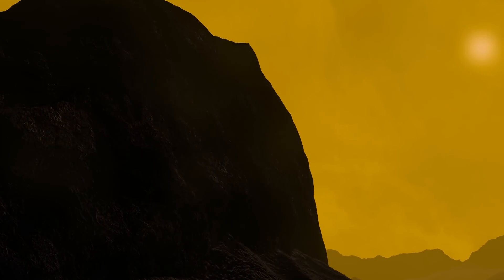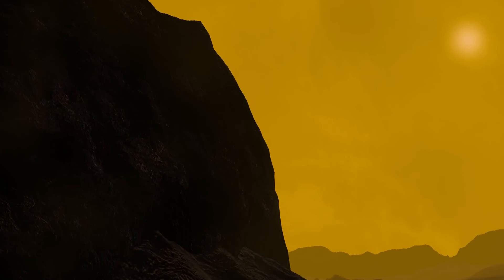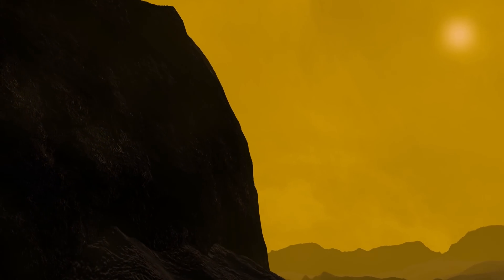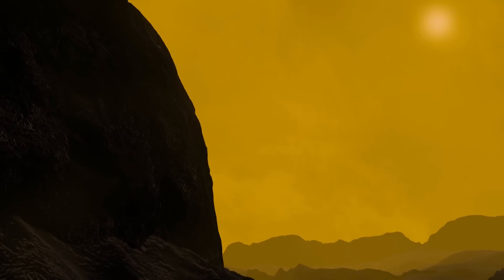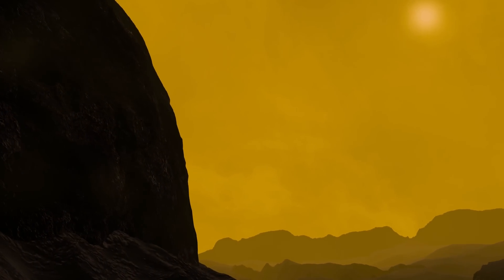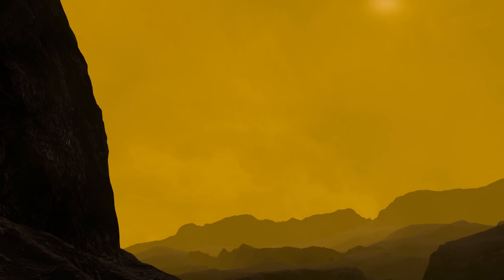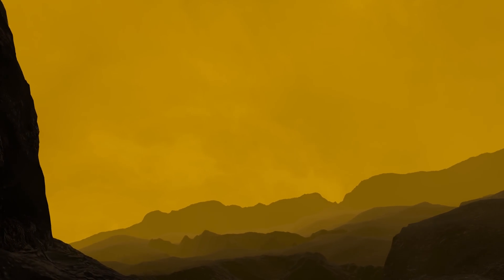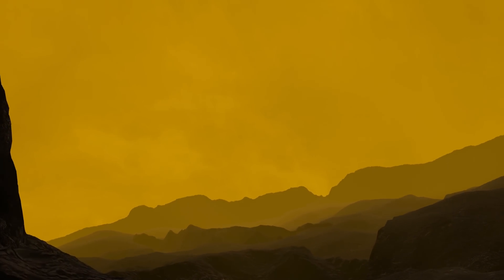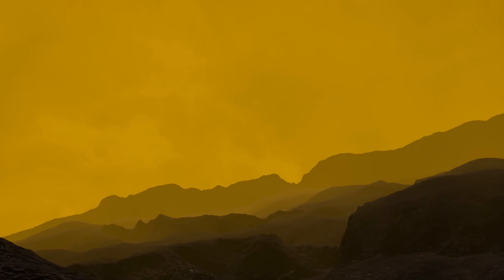Within the dense clouds above, lightning and thunder would be crackling, with sulphuric acid raining down from the upper atmosphere. But the blistering heat would prevent the droplets from ever touching the barren ground. The sun's light would be scattered by the carbon dioxide molecules that dominate the atmosphere, giving the surface and the sky a hazy yellowish tint. But at night time, it would be a starless blanket of complete darkness.